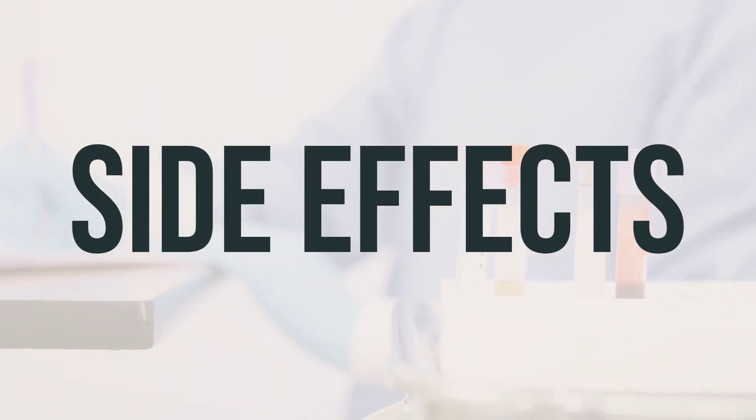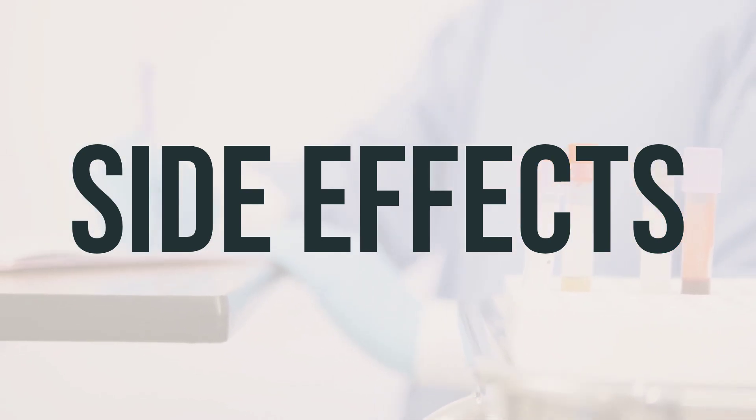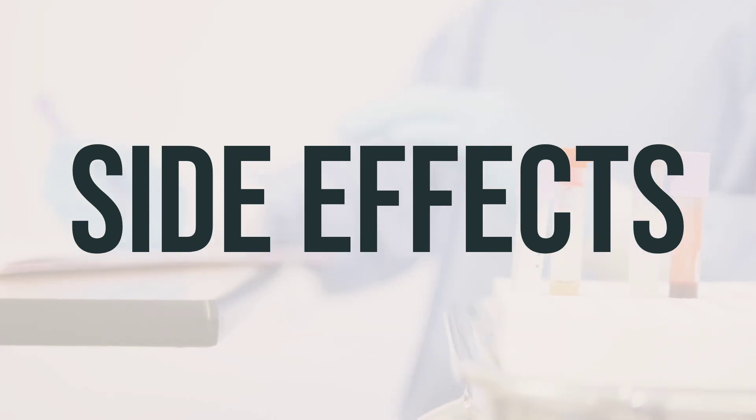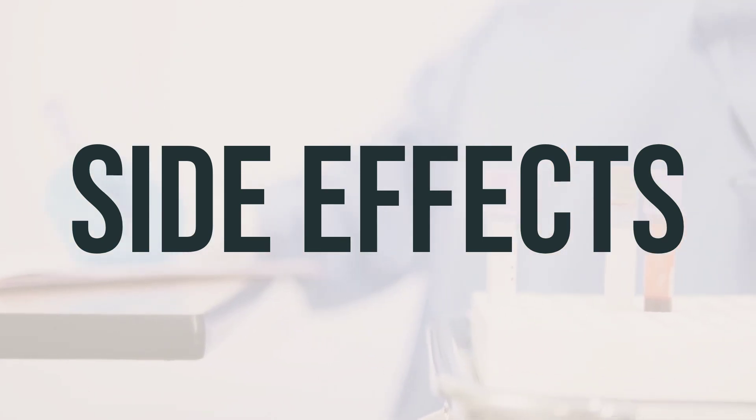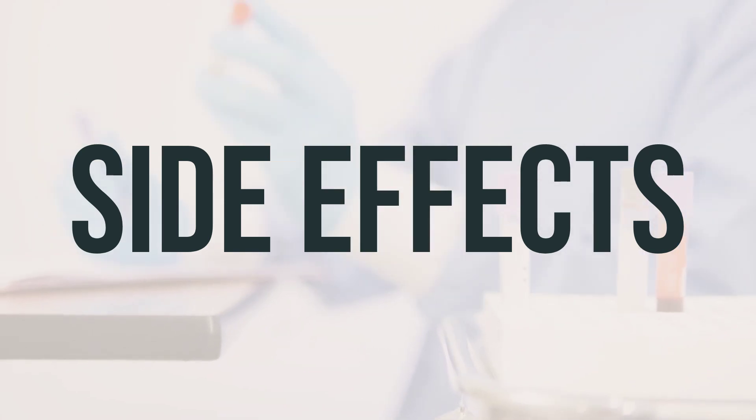Some common side effects of Women's Daily Formula Tablet Multivitamins include constipation, diarrhea, or upset stomach, which are usually temporary and may go away as your body gets used to the medication. If any of these effects persist or worsen, it's important to inform your doctor or pharmacist.